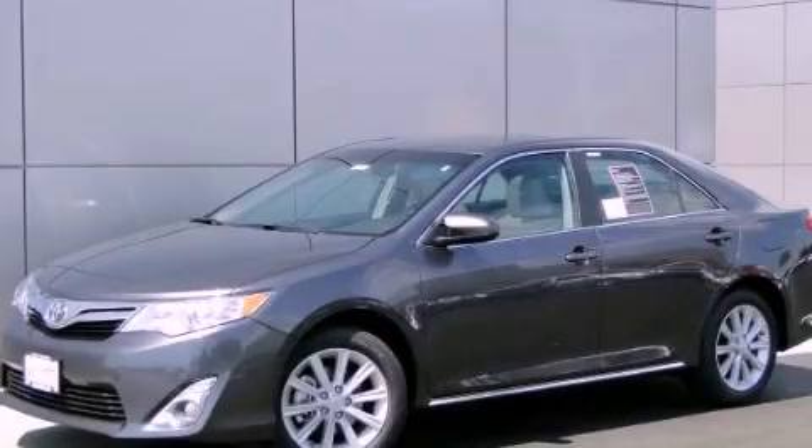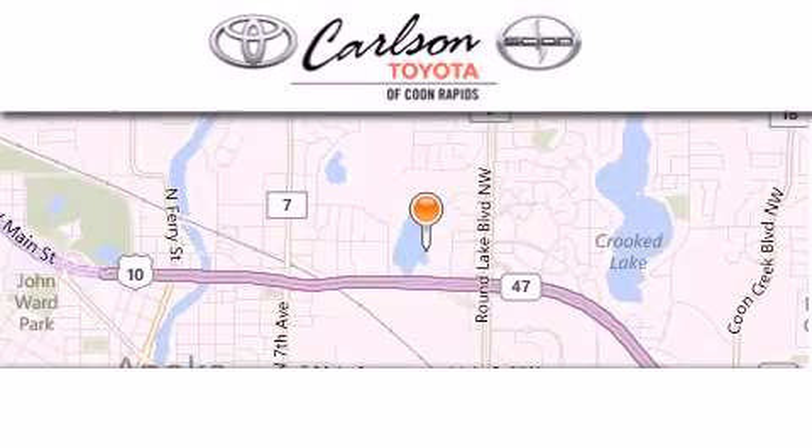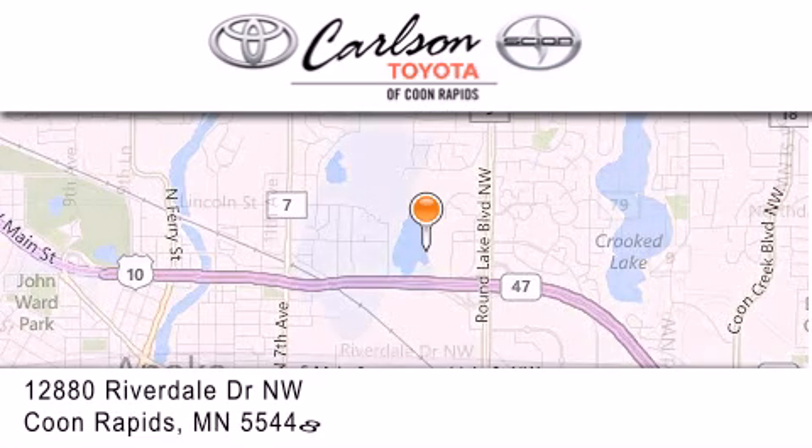This vehicle is sure to sell fast. Call and arrange your test drive today. Carlson Toyota is located at 12880 Riverdale Drive NW in Coon Rapids.